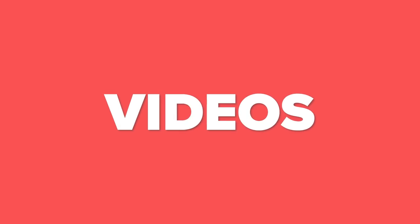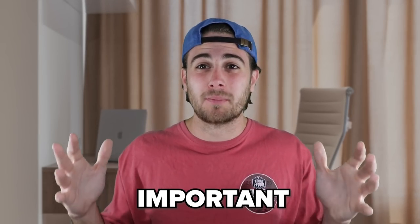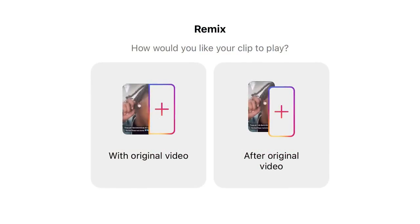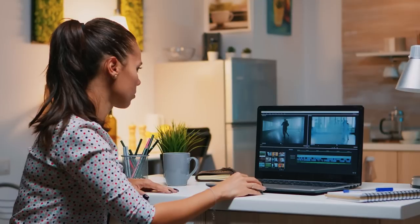When it comes to the videos you're going to green screen, they need to fit two criteria: they need to be videos that actually went viral, and they need to have a really good hook. Since you know the hook is incredibly important on YouTube Shorts, why not capitalize on somebody else's hook? It's going to get you more views, hold audience retention longer, and allow you to create way more content faster.